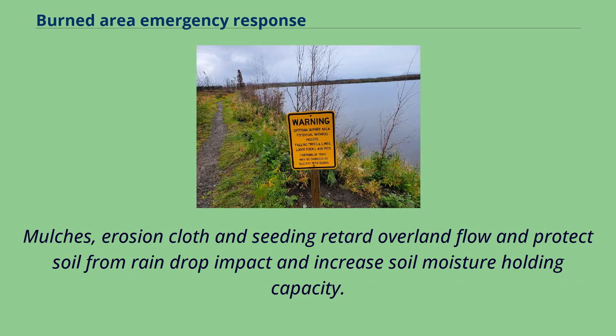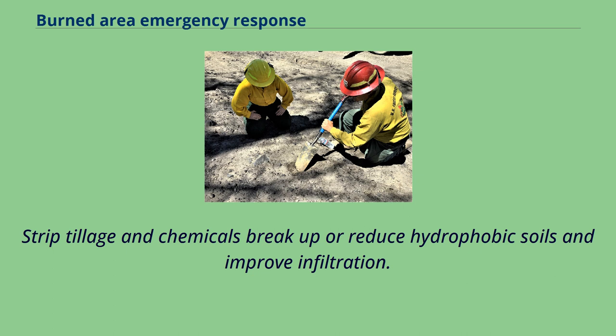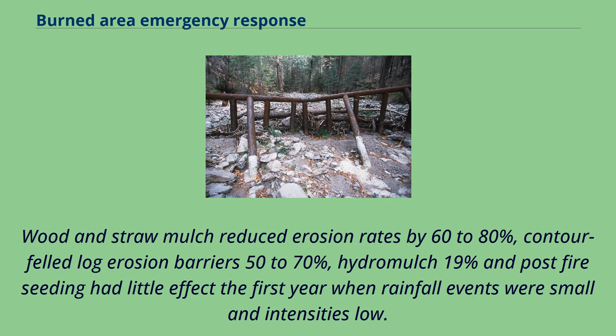Mulches, erosion cloth, and seeding retard overland flow and protect soil from raindrop impact and increase soil moisture holding capacity. Landscape structures trap sediment and prevent slope rilling. Strip tillage and chemicals break up or reduce hydrophobic soils and improve infiltration. Wood and straw mulch reduced erosion rates by 60 to 80%, contour felled log erosion barriers by 50 to 70%, hydromulch by 19%, and post-fire seeding had little effect the first year when rainfall events were small and intensities low.